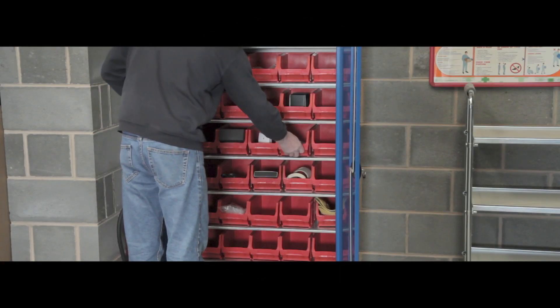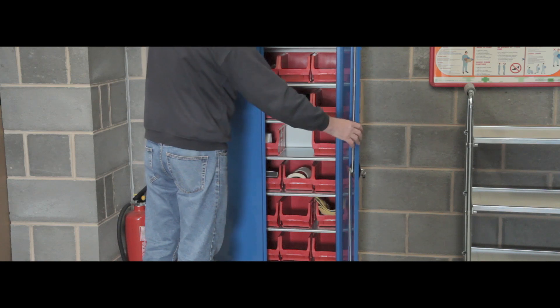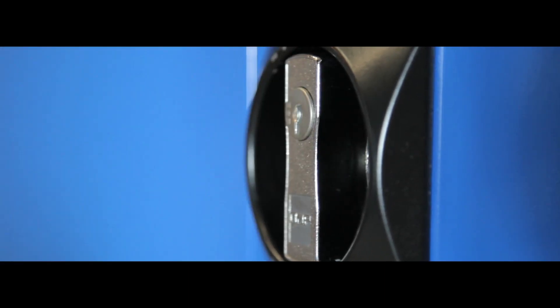Ideal for maximising your storage space effectively and discreetly, our cabinet and bin kits give you a professional storage solution. The doors are lockable allowing you to restrict access, and the epoxy powder coat gives a long lasting solution.